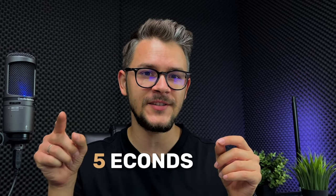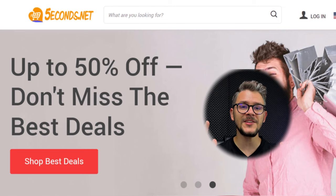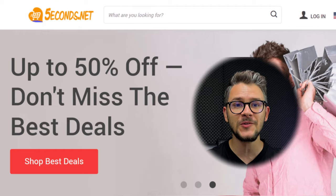Next on our list is Fiveatcons, spelled fiveatcons.net. This store is a one-stop shop for all customer needs and usually has big discounts going on at all times. They have a wide range of product categories such as consumer electronics, home goods, and jewelry. One of the best things about this website is that they offer free shipping to more than 200 countries.